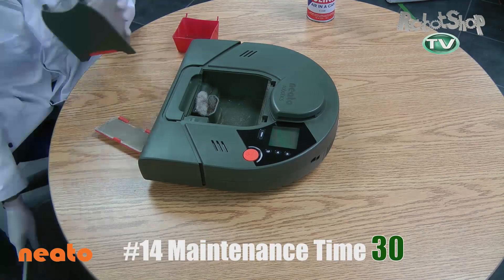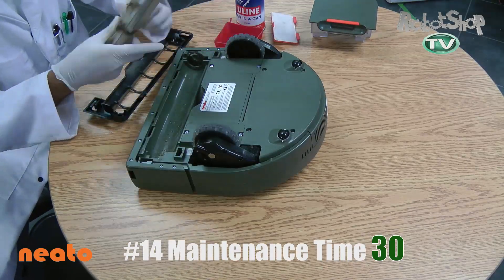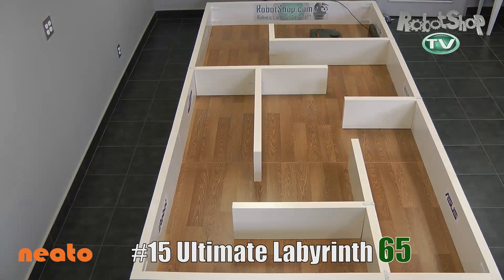Number 14: cleaning. Everything is really easy to remove, clean, and put back in. It gets 30 out of 50 points for this test. And then finally the labyrinth — remember, the home base is built into the map it has, so it's very easy for it to navigate. 65 out of 70 points.